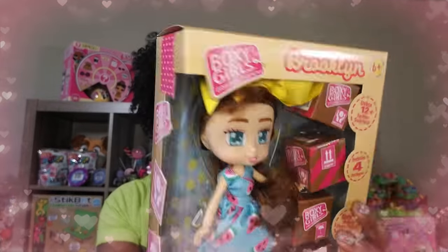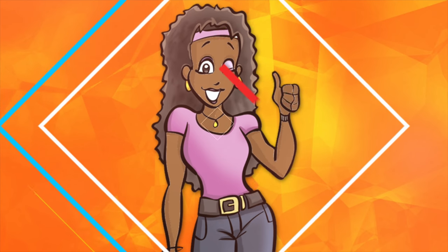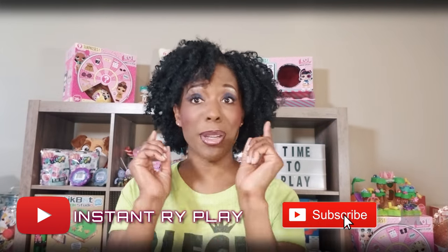Girls, they wanna unbox! Hi Ride Play Pals, thank you so much for clicking on the video. Today we're doing an unboxing — we've got Boxy Girls!